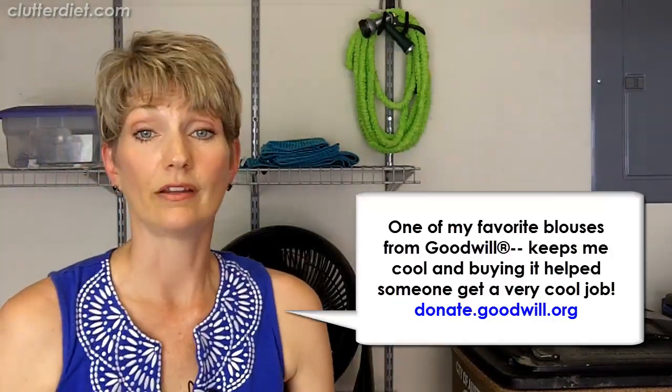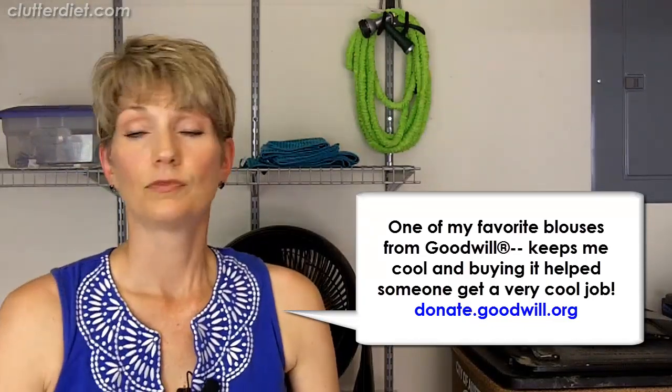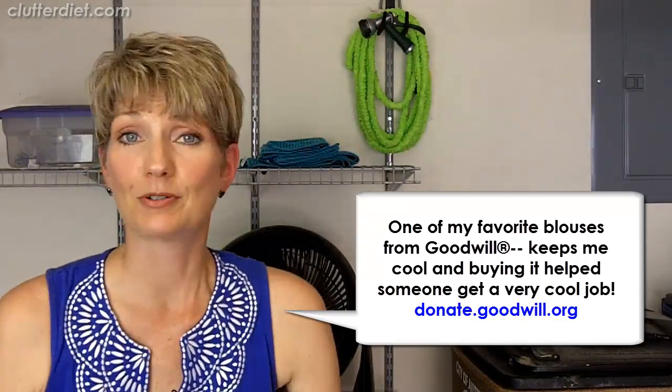You might want to bring in a fan — I have a big one behind me that I use a lot. And of course a space heater would be great if you need to stay warmer in the cold months. Treat yourself to whatever comfort options you can to make it easier.